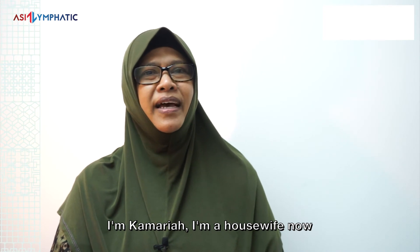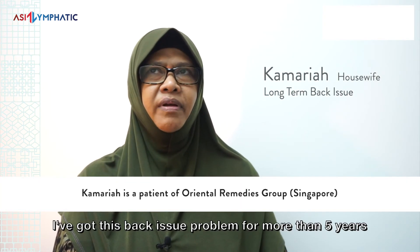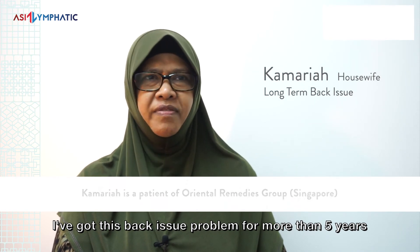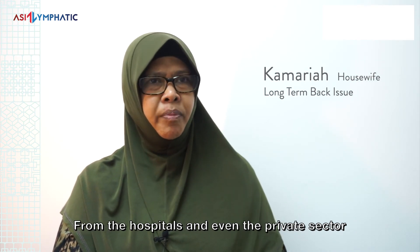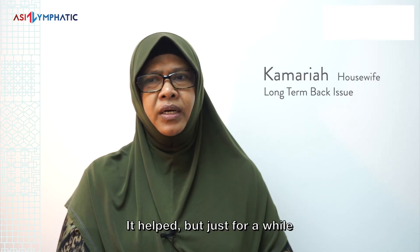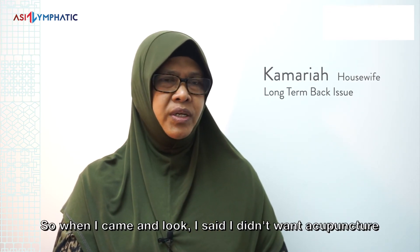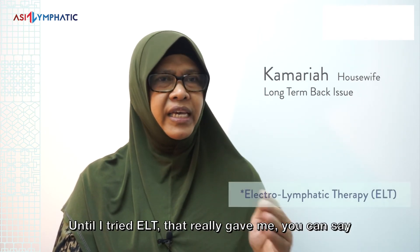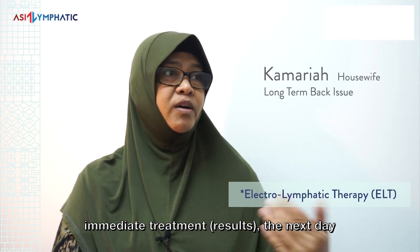I'm Kamaria, a housewife for more than 10 years. At the time when I came in, I had a back issue problem for more than 5 years. I've tried physiotherapy and everything — from the hospital, even from the private sector, for my spine and so on. It helped, but just for a while. I came here and I said I didn't want acupuncture because I don't like needles. I tried a few other treatments that didn't really help, until I tried ELT. That really gave me an immediate result — the next day I could feel the difference totally.